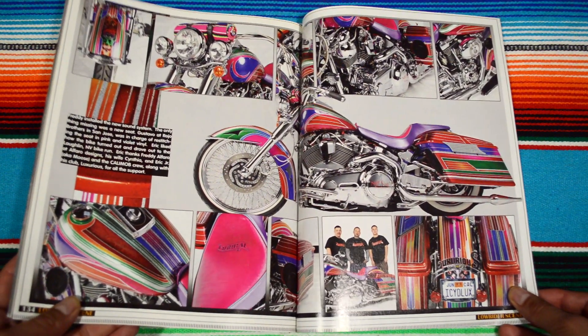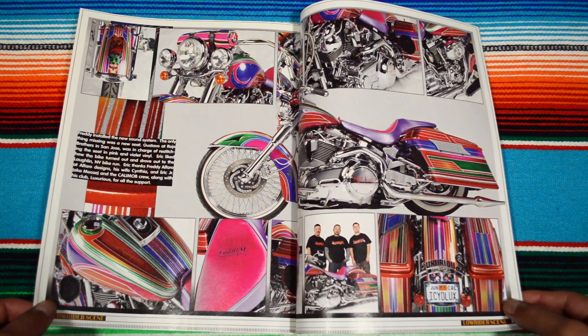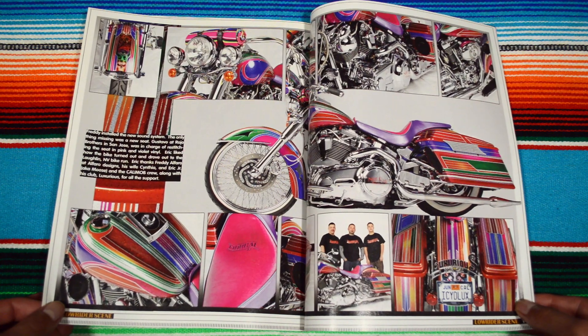'Sarape' — that's a super sick bike, man. Crazy color combination, color scheme.